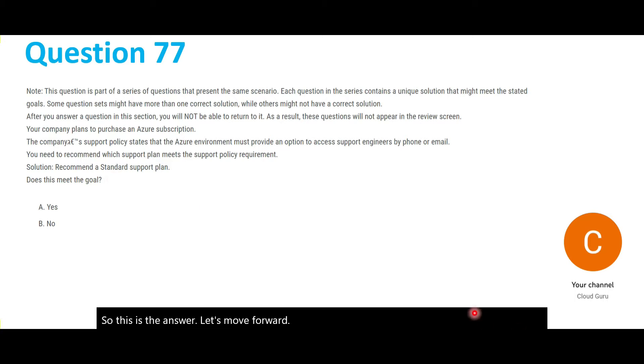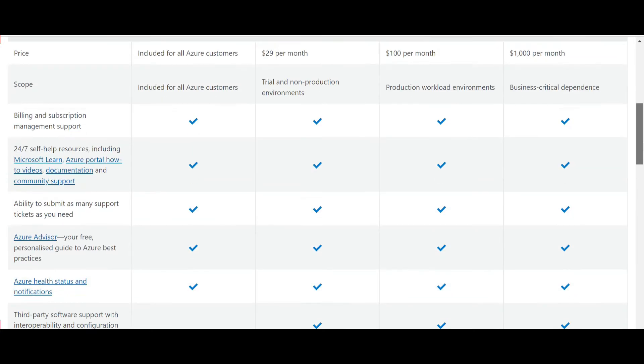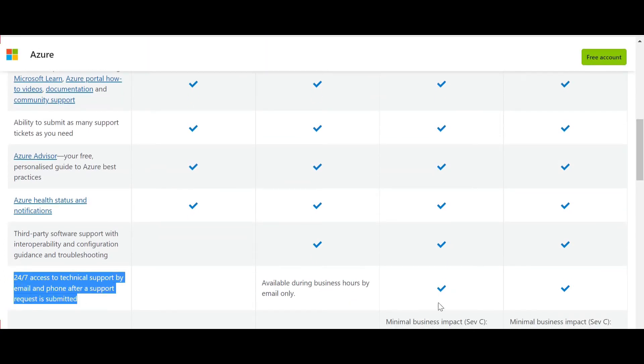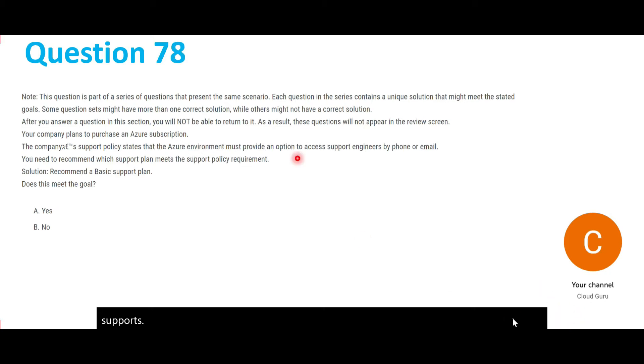Same question, but this time the solution given is the Standard support plan. The Standard support plan is $100 per month. If we scroll down and check the 24x7 support column, it is marked with a tick, meaning it supports this requirement. So the answer here is yes.